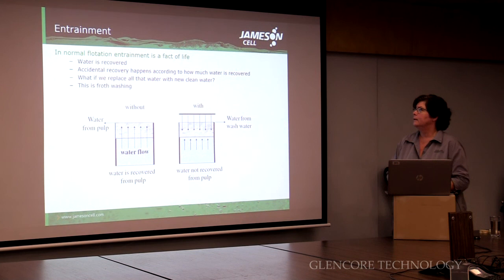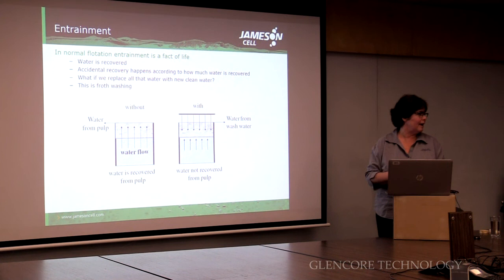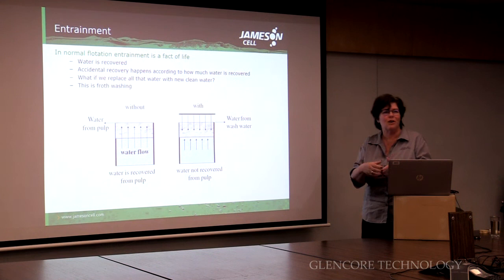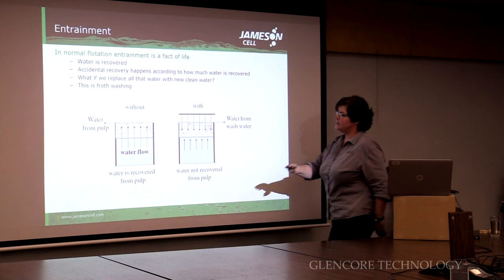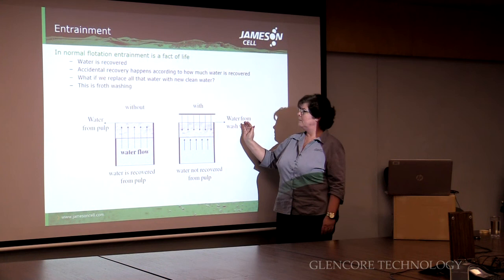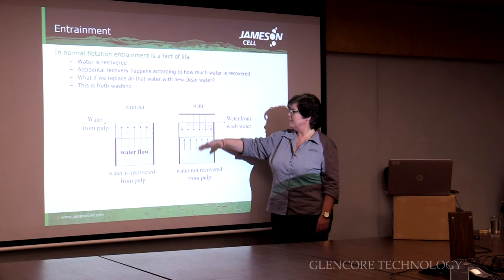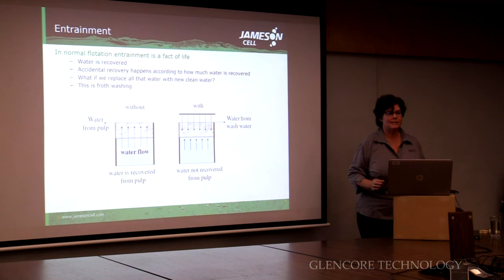So how can we stop getting that accidental recovery? In a normal flotation cell, they just recover water and put in multiple cleaning stages to make the accidental recovery go down — you recover it in the first stage, float it again, less of that stuff will be accidentally recovered the second time, and so on. But in our case, we can do it in one step. Instead of allowing the water being recovered out of the pulp to be recovered, we replace it. We don't want the water that's got particles in it, so we simply replace it with water that's clean. The water that was trying to be recovered just stays in the pulp and goes on to the next stage, and the only water that comes over the lip is the water that we put there. So it's nice and clean — that eliminates entrainment.